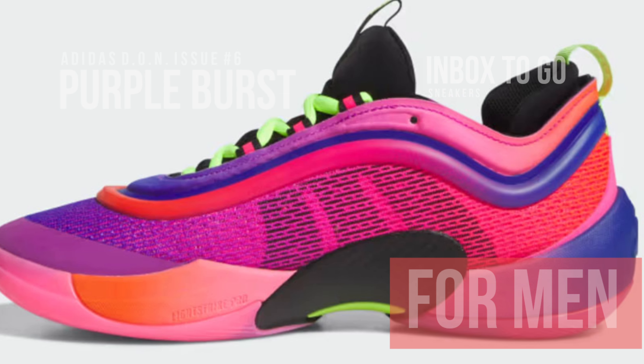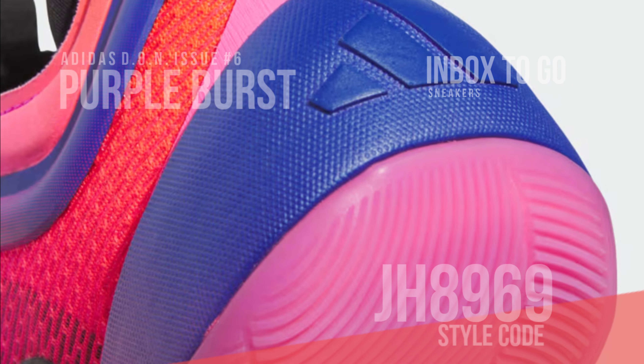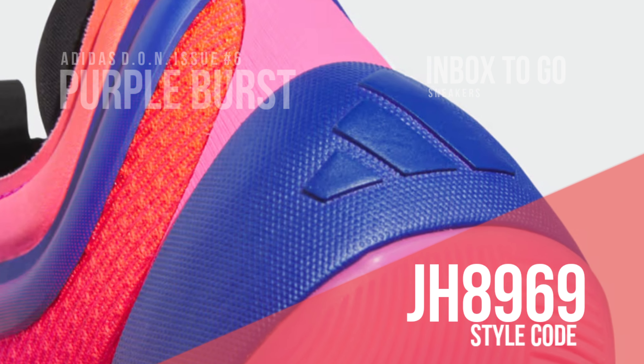With cutting-edge technology offering better support, cushioning, and responsiveness, the Adidas Don Issue 6 Purple Burst is built to perform for high-level basketball players. Its herringbone-patterned outsole provides excellent grip and traction for fast, decisive movements, while the Light Strike midsole guarantees lightweight, dynamic cushioning that improves speed and agility.